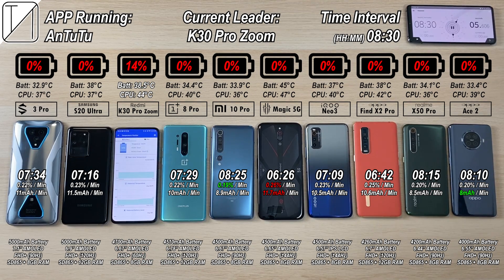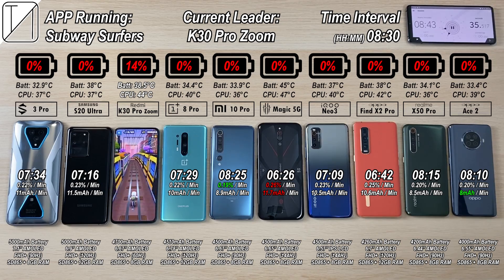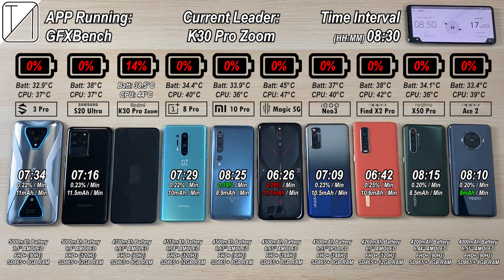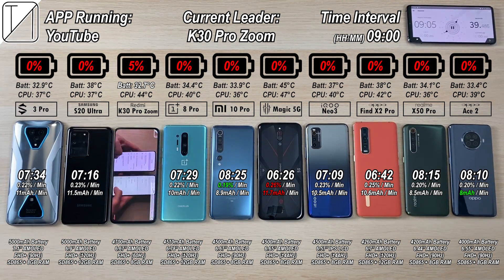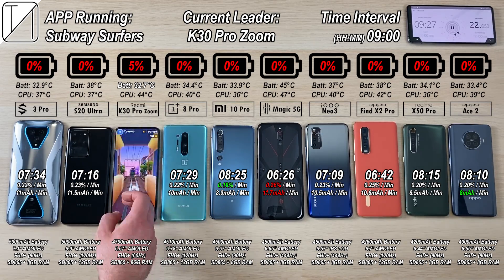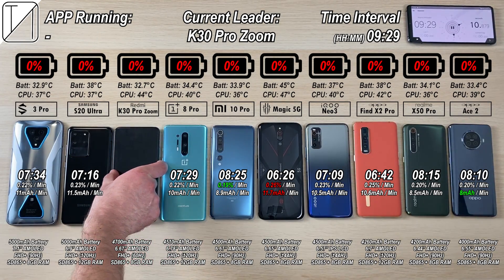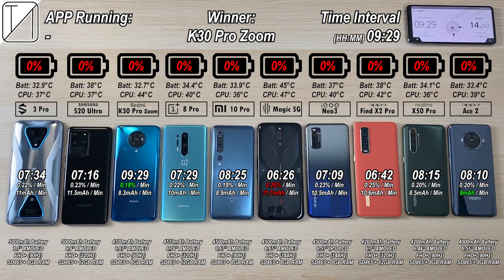We have 14% battery still left after 8 hours and 30 minutes on the K30 Pro Zoom Edition. After 9 hours it still has 5% remaining. The longest lasting phone I've ever had on a drain test on my channel was the Lenovo Z6 Pro with a 4000mAh battery at 9 hours and 2 minutes. The K30 Pro Zoom Edition has surpassed that, clocking out at 9 hours and 29 minutes. It has the best percentage per minute, but the best mAh per minute of drain — just 8mAh — is still awarded to the Oppo Ace 2.